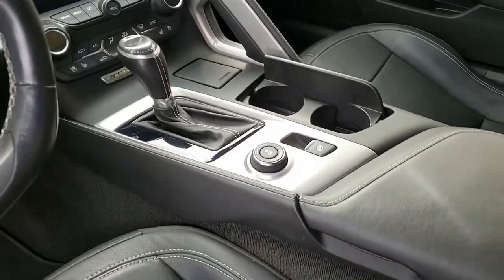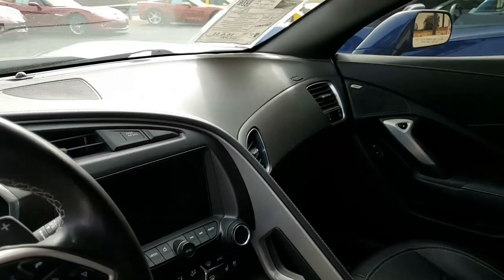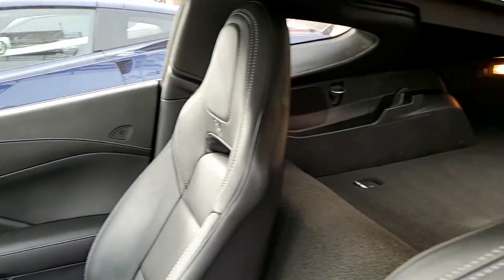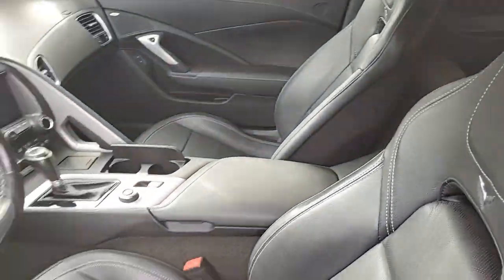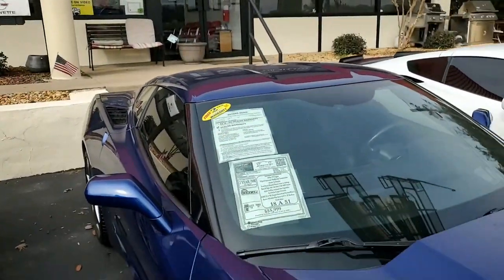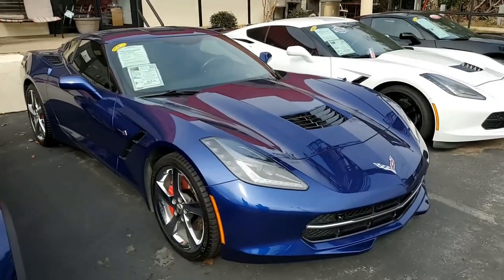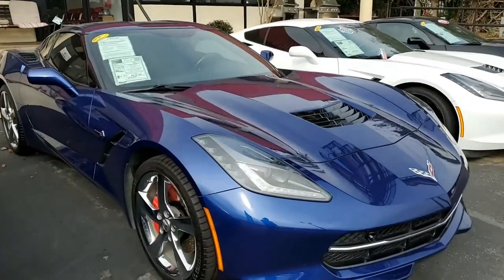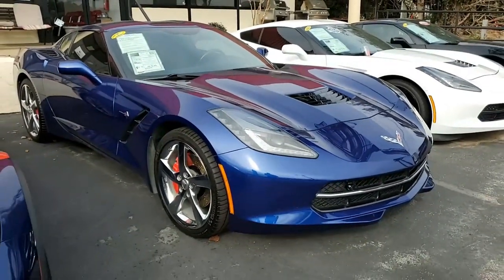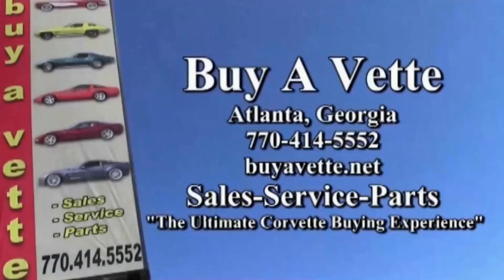We ship cars nationwide and worldwide every month here at Buy A Vet, and we are an online dealer as well. We can help you purchase this car online and make it something you can do with confidence, including getting this car to you — shipping is easier than you might ever imagine. Give us a call at buyavet.net. We hope to be your ultimate Corvette buying experience. Hope to hear from you real soon.